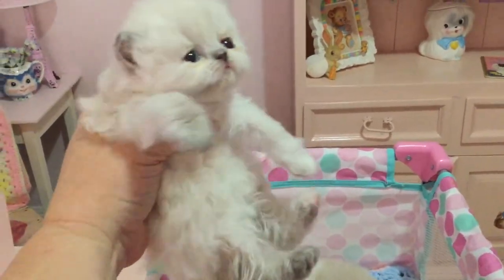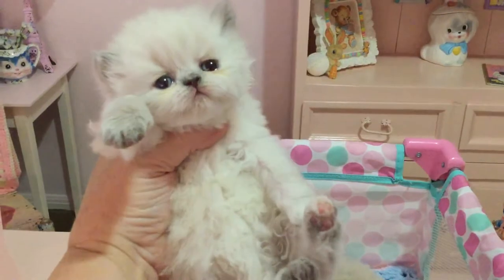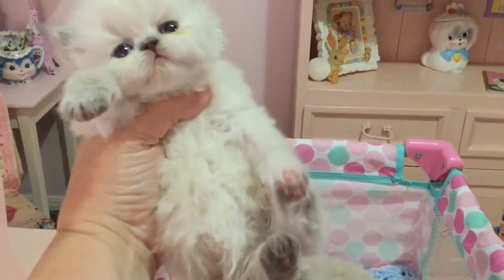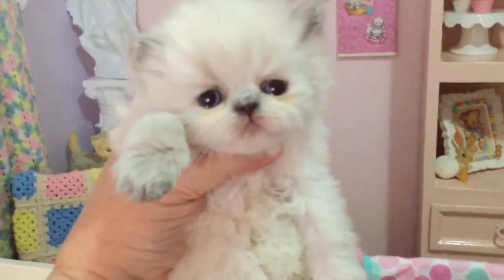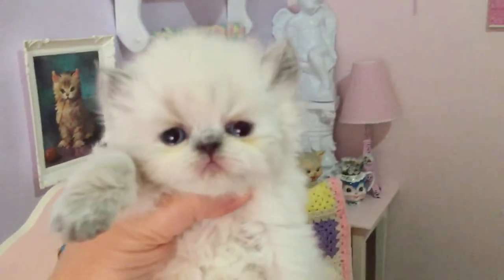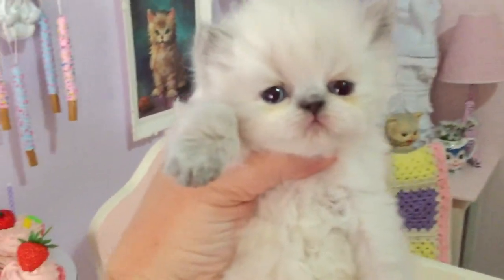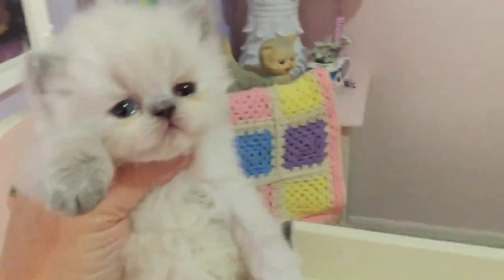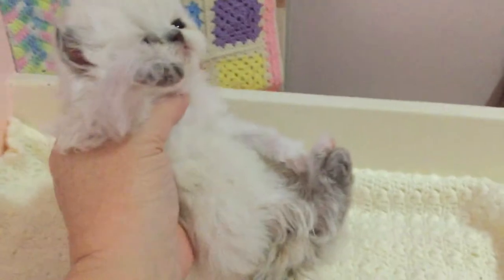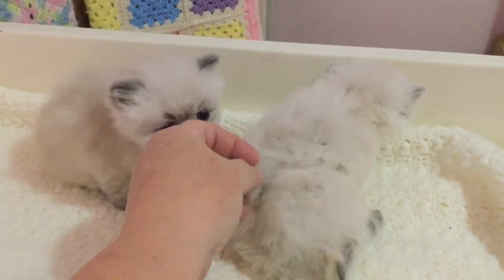Delia is a little girl and she's already reserved. She has gorgeous blue eyes. This is Delia. Let's put Delia in the cradle with Onslow.